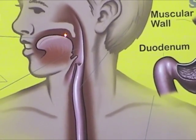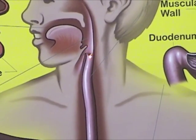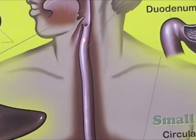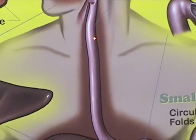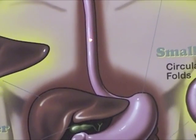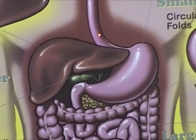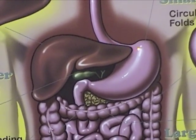As we swallow, our epiglottis, which is a little flap in the back of our throat, closes and guides the food bolus into the esophagus. Food is moved down the esophagus by the act of peristalsis, which is contractions of the smooth muscle that push the food bolus along the digestive tract. At the end of the esophagus, food passes into the stomach.